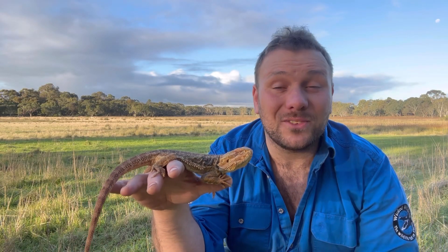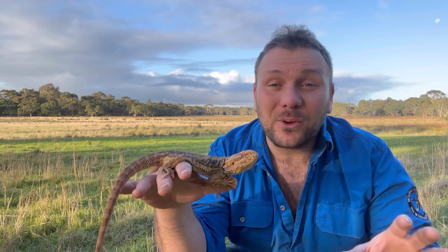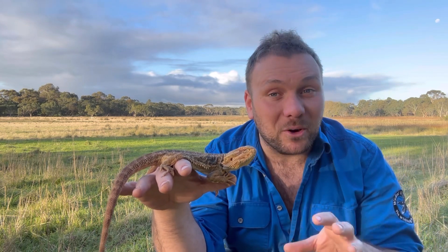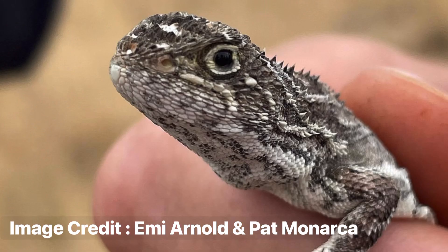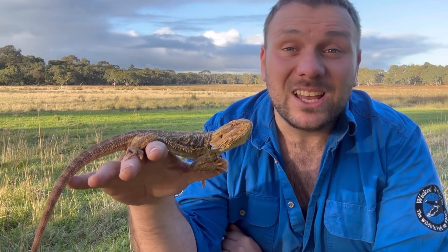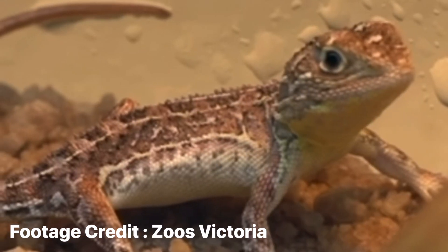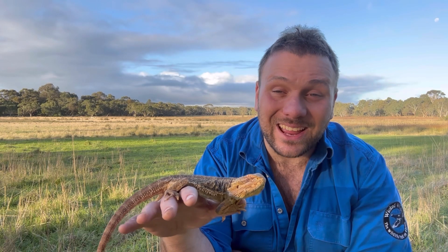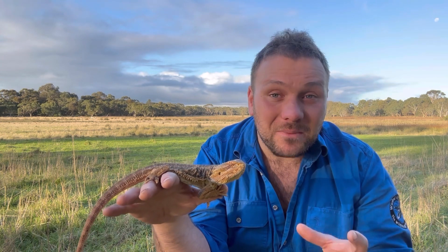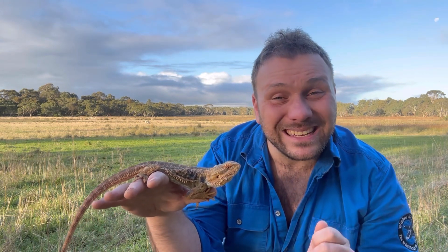The Victorian grassland earless dragon is just one of several species of earless dragons around Australia, and until fairly recently we thought they were all the same species. It's only recently, looking at the biology, that we've broken them into several species. They're quite a bit smaller than this bearded dragon here, but they used to be just as common in many places. The Victorian species was once abundant on the grasslands west of Melbourne through to Geelong in southern Victoria, which is now one of the most populated parts of the country.